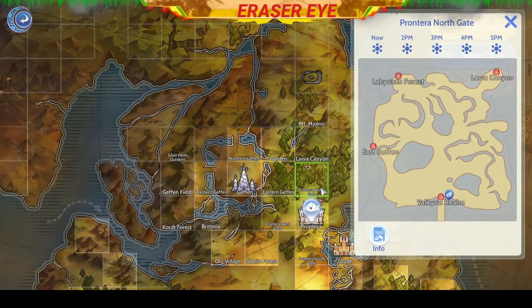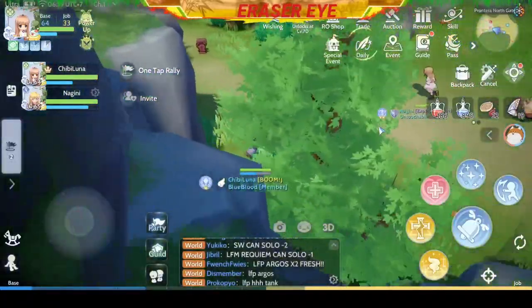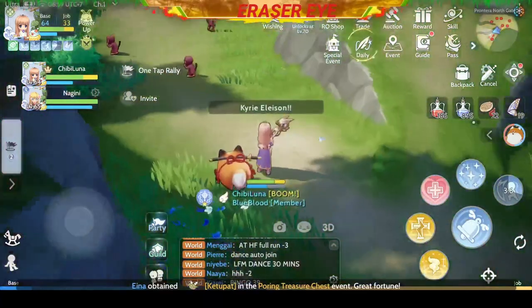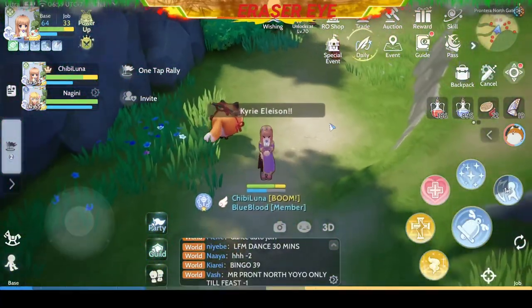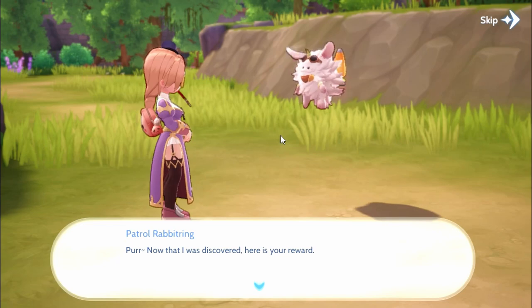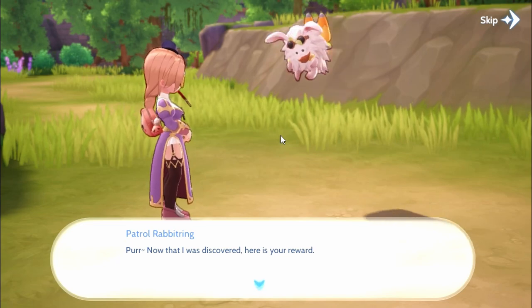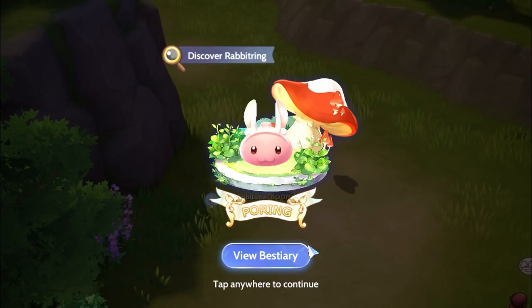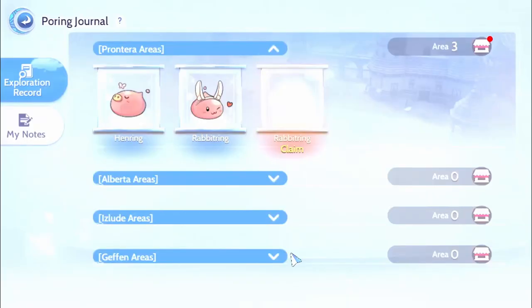The next location is at the Frontera North Gate. You'll see it around here somewhere. There you have Rabbit Ring.